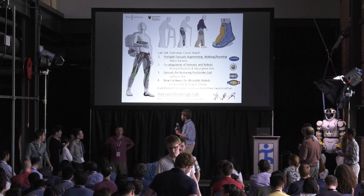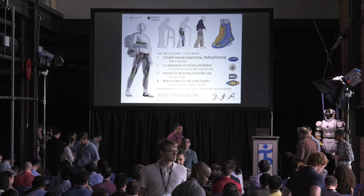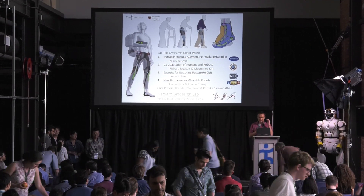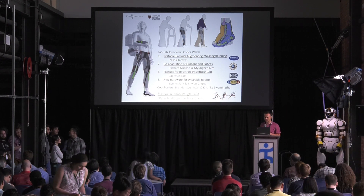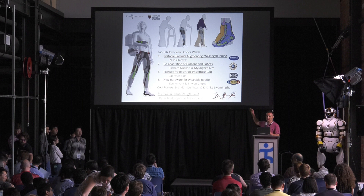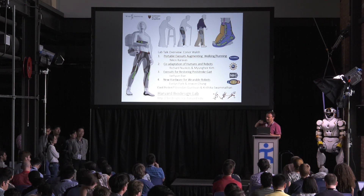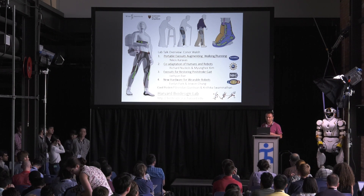We have Connor Walsh from Harvard University and he's going to introduce his students. Thanks Noah, and thanks for the opportunity. This lab focus talk is an interesting model and I think it's a nice way to highlight some of the work that we're doing across a bunch of projects. I won't spend too long introducing things — my name is Connor Walsh, I'm a faculty member at Harvard, and today we're going to have four sub-talks within our lab focus talk.